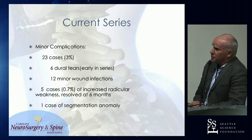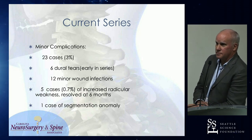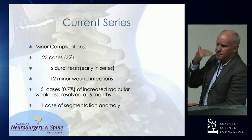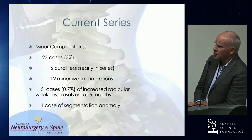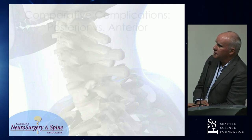Minor complications, about 3%: six dural tears early in the series. I'll get a dural tear now once a year or less — they're no big deal in the neck. You put a little Duragen and Evaseal in there, I don't change anything, don't recover them differently, don't change activity. It's at that zero-pressure point for CSF. 12 minor wound infections requiring just oral antibiotics. Five cases — almost 1% — had some increased radicular weakness that went on to recover within six months. And one case of segmentation anomaly where I ended up operating on the wrong level, not recognizing a transitional vertebra on the MRI.